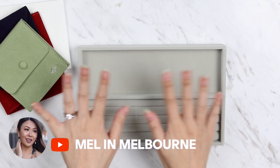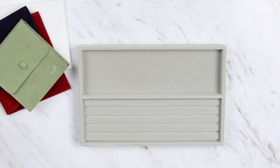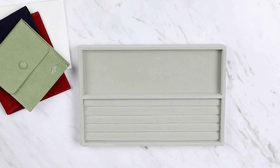This is going to be a very interesting video because for those of you that do follow me on Instagram — here is my Instagram name — I asked you guys in my IG stories what is your number one wish list jewelry piece. I said I would collate everything, so I thought it was best to film a video to actually show you all the items or pictures of the items. Today I'm going to be telling you what are your top 10 most desired pieces.